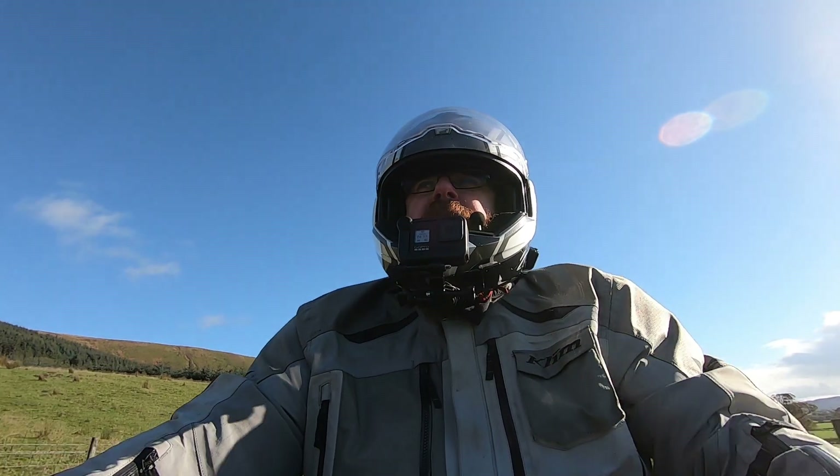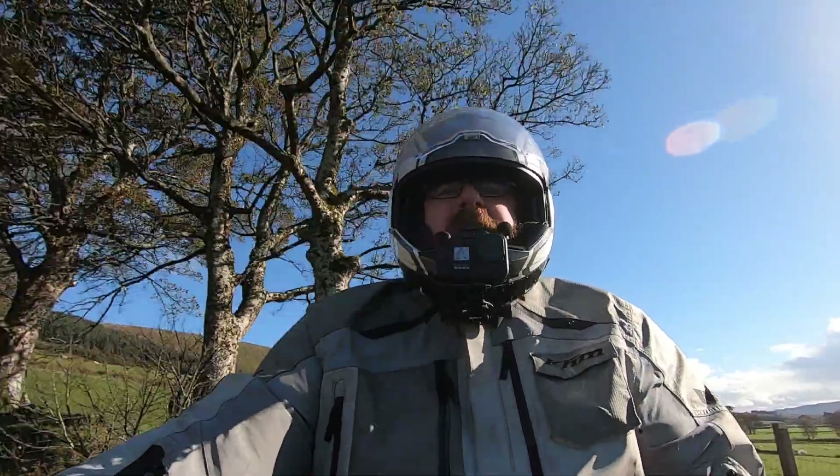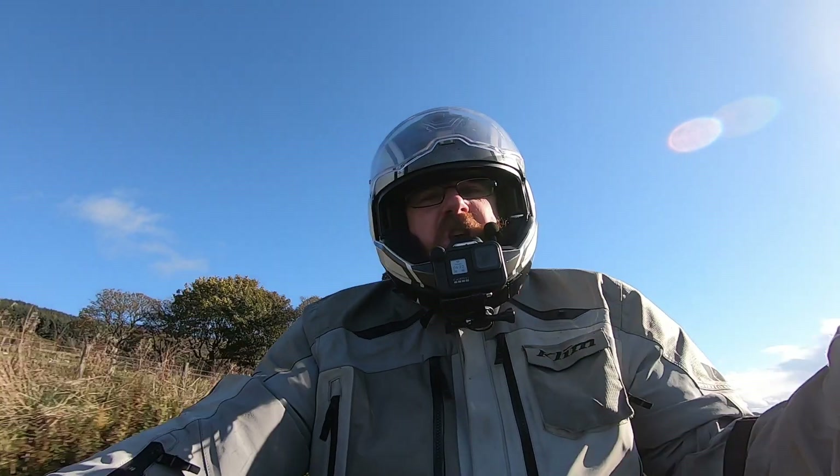Hi folks, Stevie here. I'm super excited — I've been wanting to ride one of these bikes for years. Today I'm riding the Suzuki Bandit.